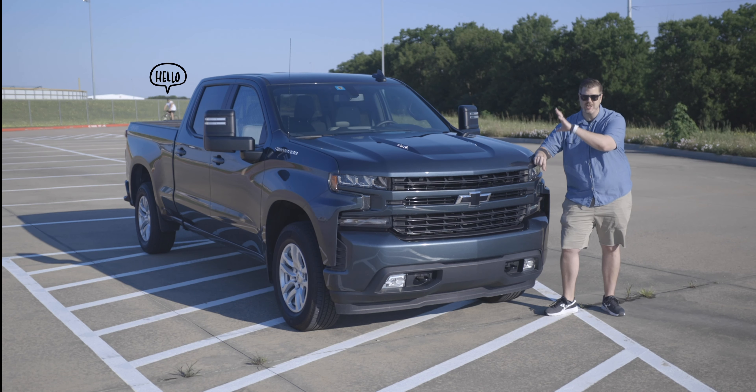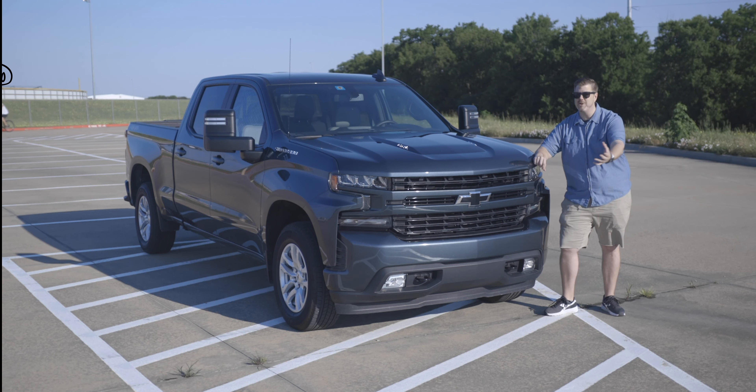We're gonna take a look at the bed, the engine, the interior, the technology in here. We're gonna take it for a drive and talk about the price and competition.